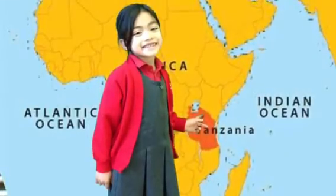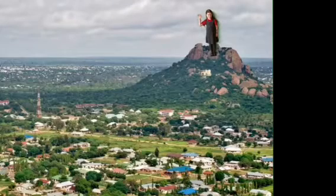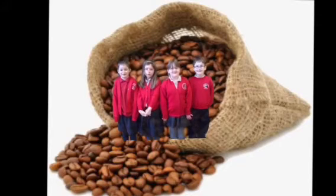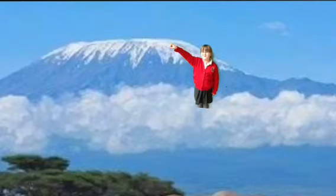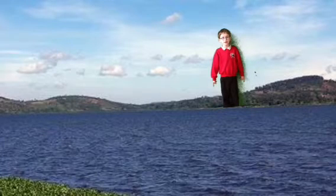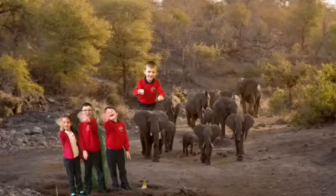Tanzania is on the east coast of Africa. The capital city is called Edema. We get gold, jewels and coffee from Tanzania. Mount Kilimanjaro is the highest mountain in Tanzania. Lake Victoria is the biggest lake in Tanzania. The Serengeti National Park is in Tanzania, where you can see wildlife.